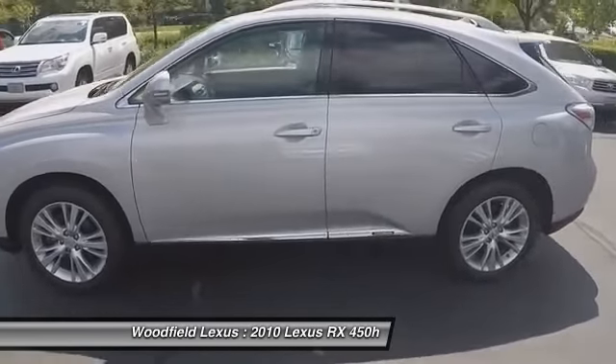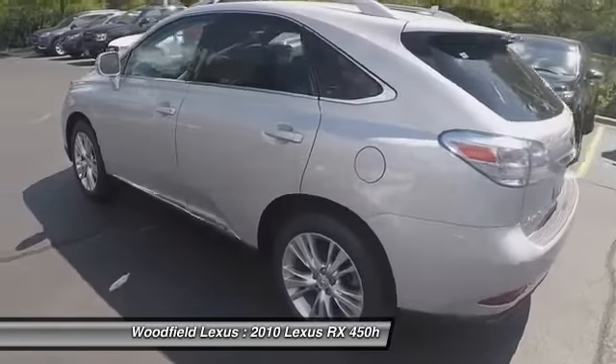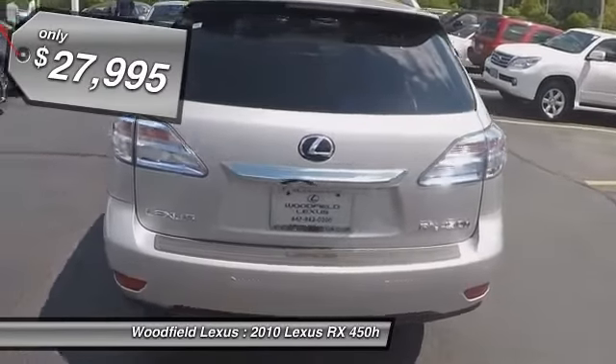It also features an exhaust heat recovery system that turns off the gasoline engine more quickly, allowing the vehicle to function on battery power alone, and is priced below $30,000.